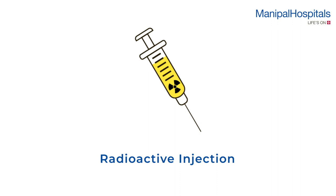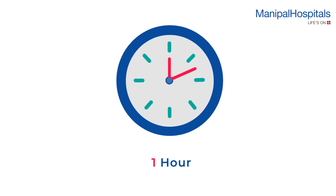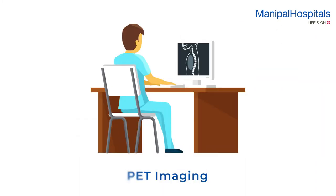During the scan, a small dose of radioactive injection is given intravenously, and the whole body scan is done one hour later. The initial part of the scan is a diagnostic CT wherein intravenous contrast is given, followed by PET imaging.